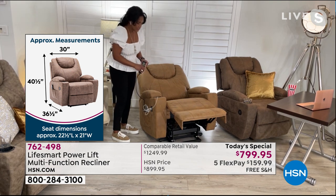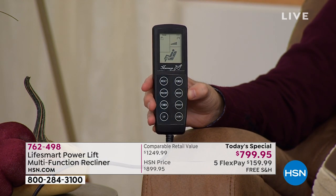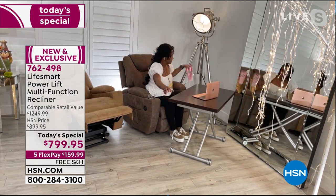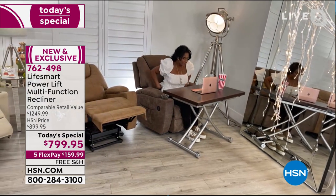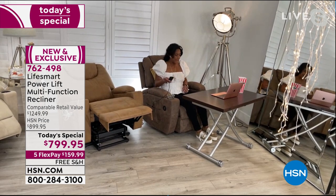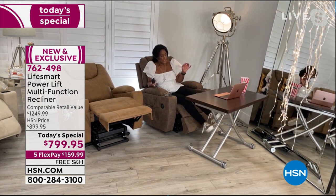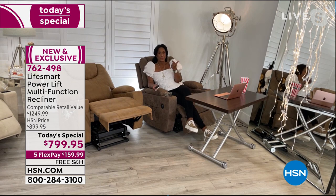Everything works from the touch of a button — timer, heat, and all features on the remote control. In my room I'm able to work from a desk — I got a Space Master desk from HSN — and I can have the heat in the lumbar while I work. If I have to get on a Zoom call, I move the desk back, take out the remote control, put the footrest down just a little, and turn the heat on. This is how you want to do a Zoom call.